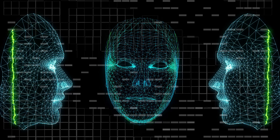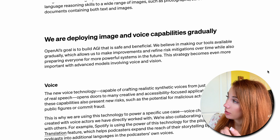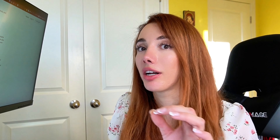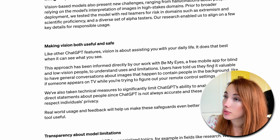But it is not all sunshine and roses. There are some real privacy concerns, and ChatGPT still struggles with faces, so it won't be critiquing your selfies — which is probably for the best. They are deploying image and voice capabilities gradually. OpenAI's goal is to build AGI that is safe and beneficial — so they are building AGI, in case anybody was wondering. Artificial general intelligence is on the way. If it can see, hear, and speak, it's pretty close to AGI and there are valid privacy concerns with this.